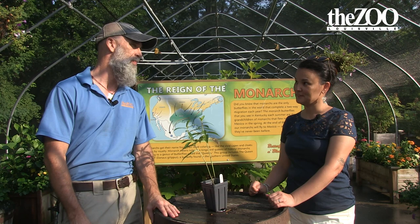Hey, this is Matt Lamb with the Louisville Zoo, and today we're here with Blair from Ottawa Butterfly Farm. Blair, can you explain kind of what the process is for the annual monarch migration?